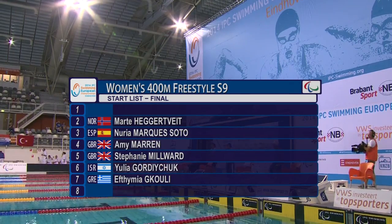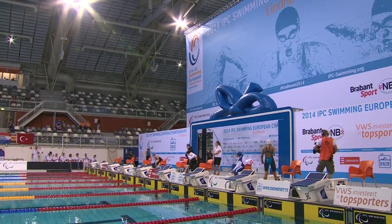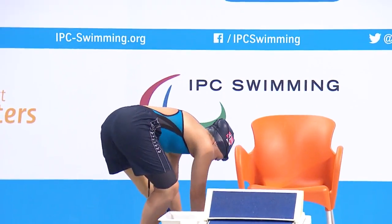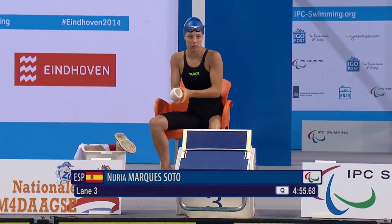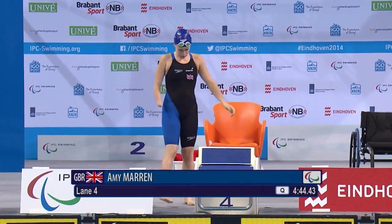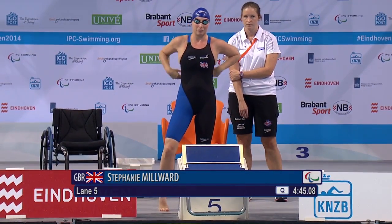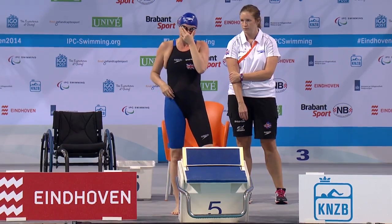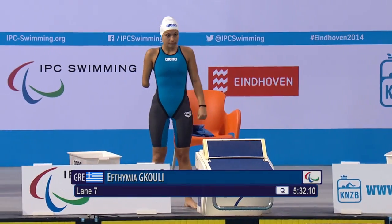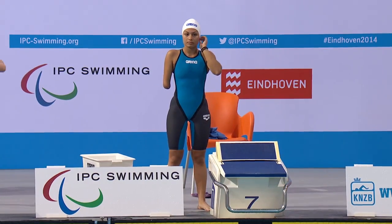The women's 400m freestyle S9 final. Amy Maron and Stephanie Millward in the centre lanes for Great Britain. Hegeveit from Norway in lane 2, Nuria Marquez Soto from Spain in lane 3, Amy Maron from Great Britain with the fastest entry time in lane 4, next to her teammate Stephanie Millward in lane 5. Gordichuk from Israel in lane 6, and Efimla de Kouli from Greece in lane 7.